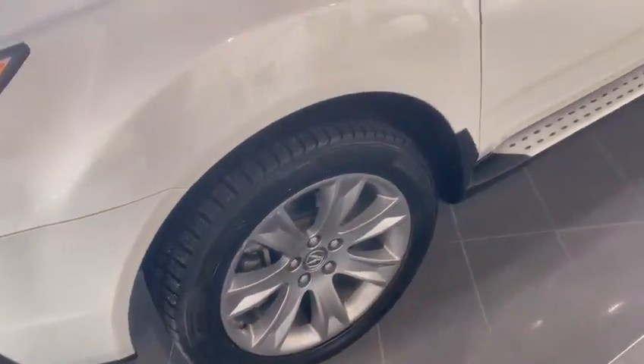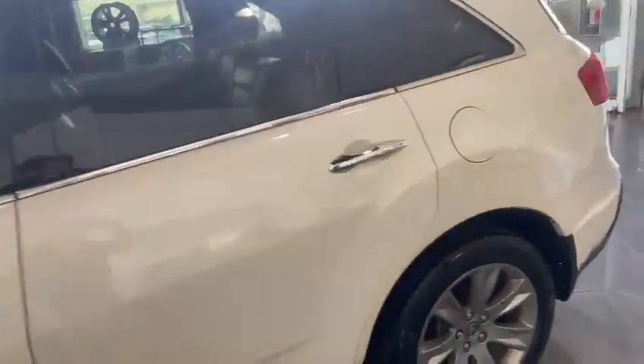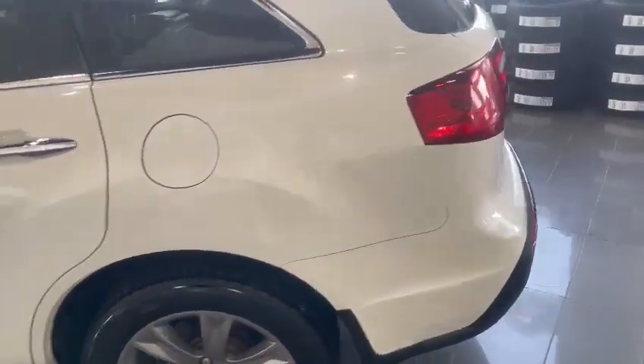Nice tread on the tires — you have lots of life left on those. It has the running boards installed on the vehicle as well as the roof rails. Before I hop into the interior, I just want to show you the outside of the body.